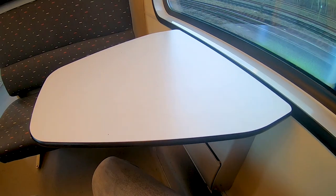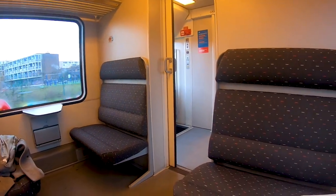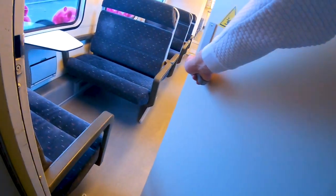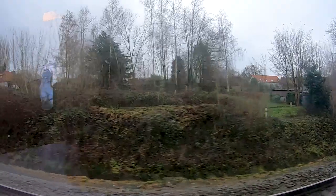Here we can take another look inside the train. We have comfortable benches that look very classic — these are the old seats, and with the refurbishment they just received a new pattern. Tables are available as well. That's it for second class. Now we can take a look in the other car where we find the first class, and as you can see it's almost the same but a bit more comfortable.